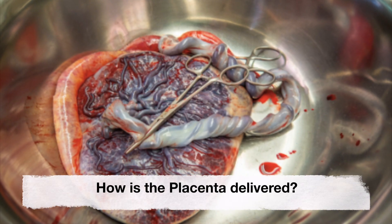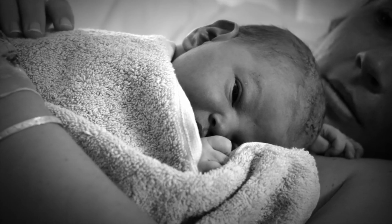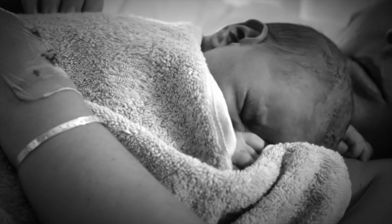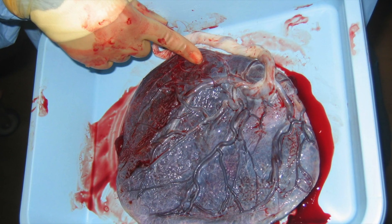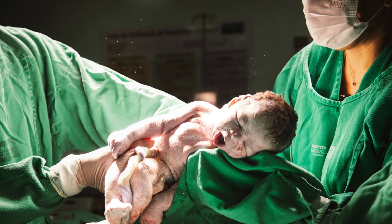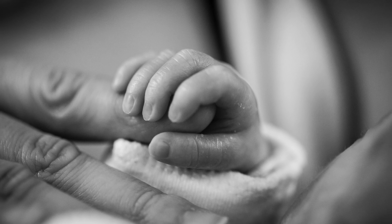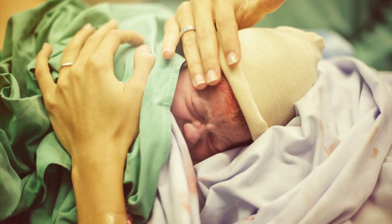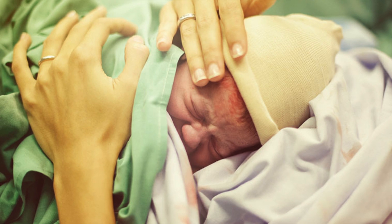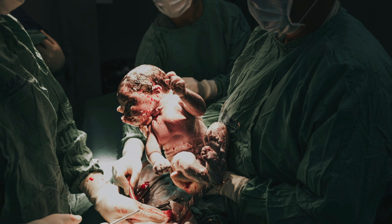How is the placenta delivered? The placenta is delivered shortly after your baby is born, usually between 5 and 30 minutes after — this is called afterbirth, or the third stage of labor. If you delivered your baby vaginally, your uterus will continue to contract to expel the placenta. Your healthcare provider may push on your belly or ask you for one final push.